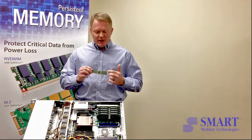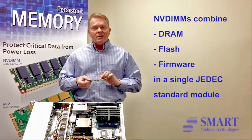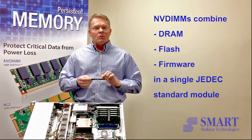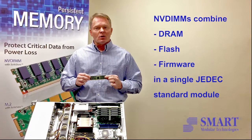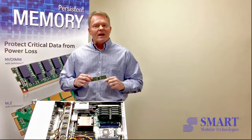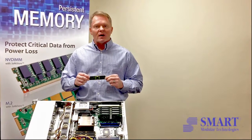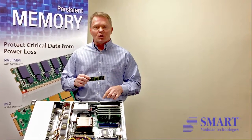Smart's NVDIMMs combine the latest DRAM technology, flash technology, and the associated firmware into one module. This is a JEDEC standard module — it can plug into an industry standard server. Once that happens, this NVDIMM is recognized as a persistent block of byte-addressable memory in the server.